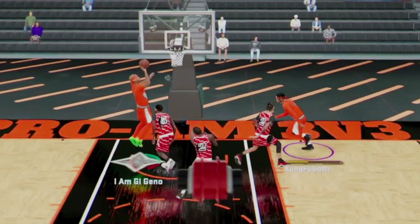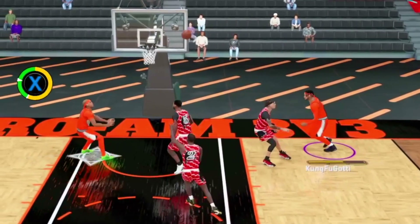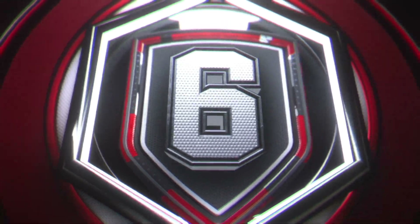At number 7, take a look at this from Kung Fu. That's a two-man double lob reverse — masterful.